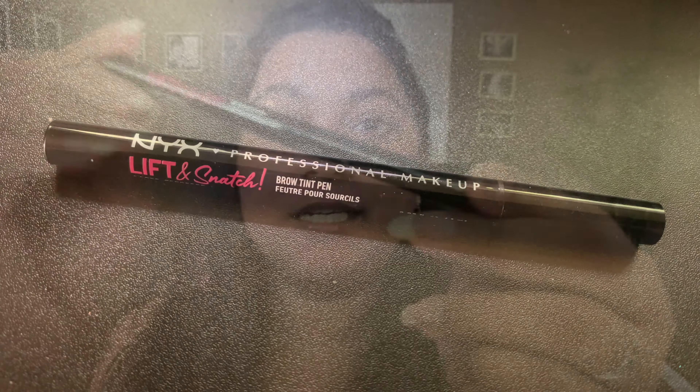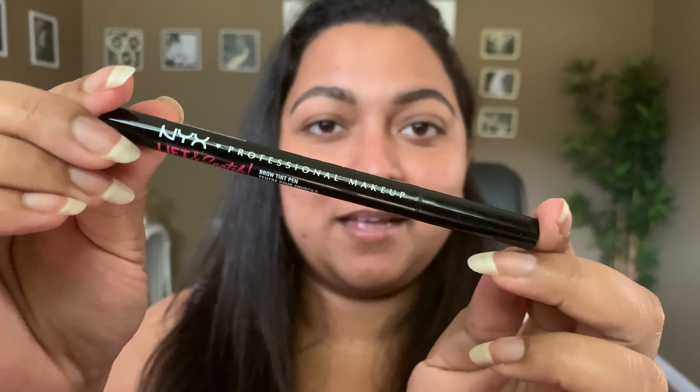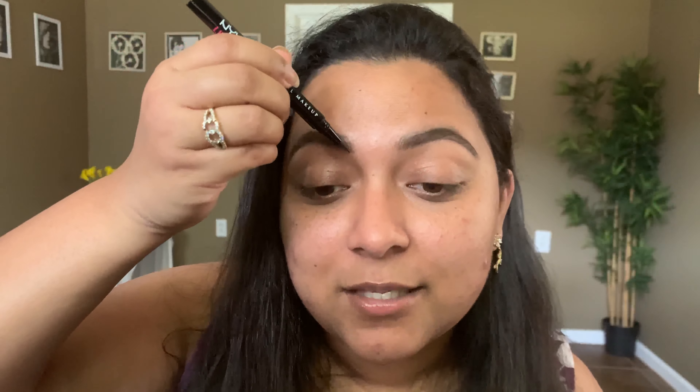Let's begin with the brows. The tinted brow pen I'm going to use is NYX Professional Makeup Lift & Snatch Brow Tint Pen, and this was recommended by Andrea Mattilano here on YouTube. She has beautiful brows, so I thought of testing this out and it just turned out perfectly because I am obsessed with this product — and I don't use that word lightly. I basically use this in the front of my brows and it gives such fine strokes that mimic brow hair so nicely.